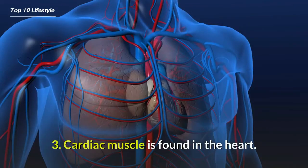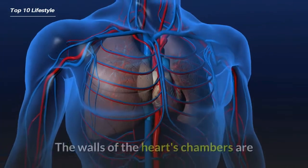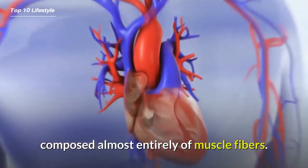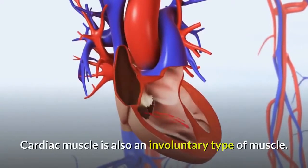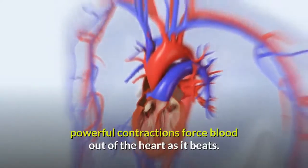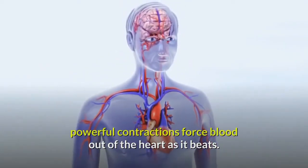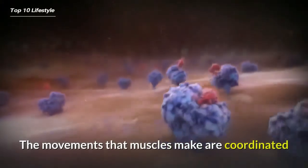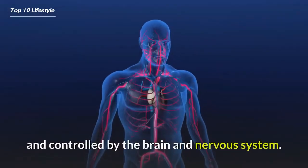Three: cardiac muscle is found in the heart. The walls of the heart's chambers are composed almost entirely of muscle fibers. Cardiac muscle is also an involuntary type of muscle. Its rhythmic, powerful contractions force blood out of the heart as it beats.